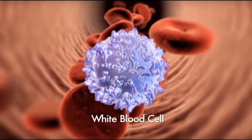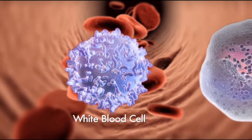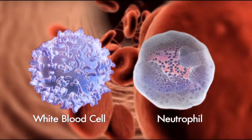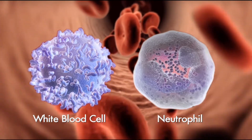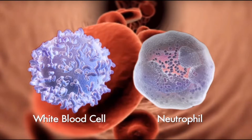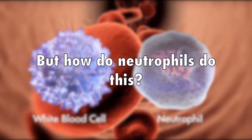When you think of the immune system, white blood cells are what typically comes to mind. White blood cells protect the body against infectious disease and foreign invaders. Neutrophils are a type of white blood cell that can ingest and kill bacteria and are typically the first responder cells to migrate to sites of inflammation.